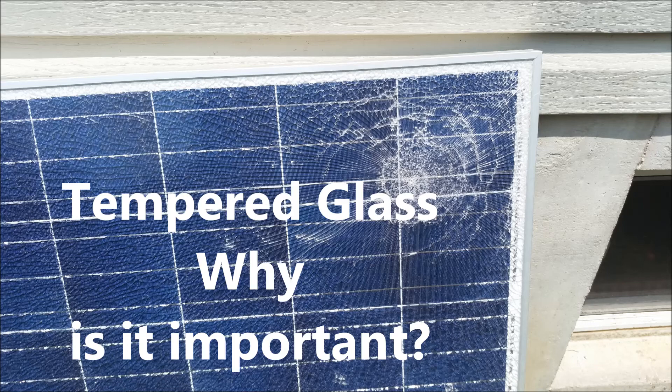But in recent events, I experienced a small pea-sized hailstorm, and the ET solar panel just completely got obliterated.